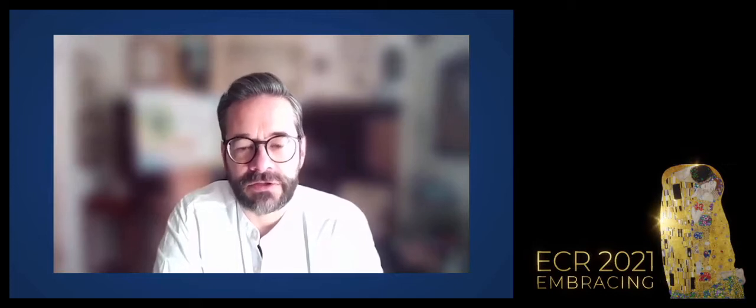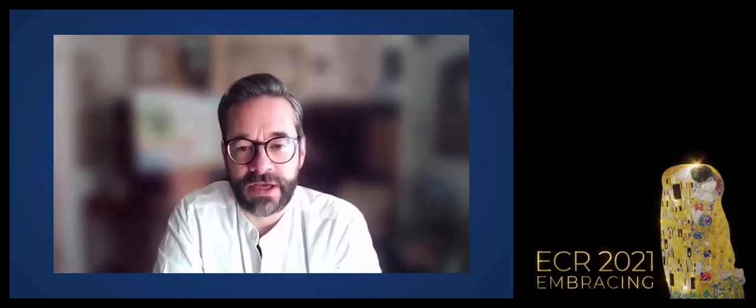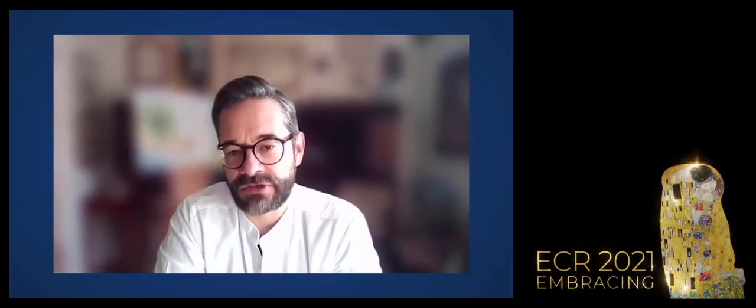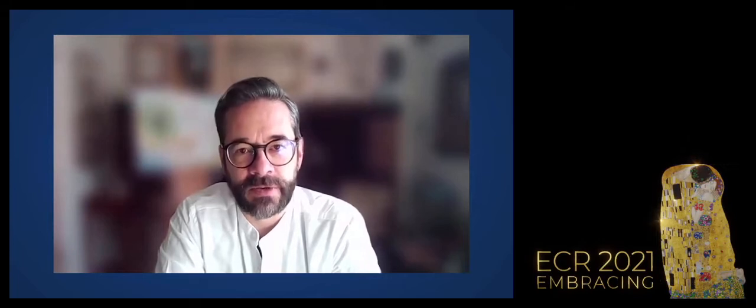Richard identifies two key concerns. First, fragmentation: driving 50 miles in any direction in the UK changes your likelihood of surviving a specific cancer, due to disparity in healthcare, regionalisation, differences in expertise, and access to research. Second, fragmentation within the system itself — particularly between primary and secondary or tertiary care — which he sees as a major opportunity to create a true continuum of care.